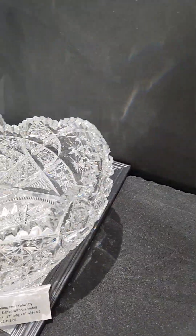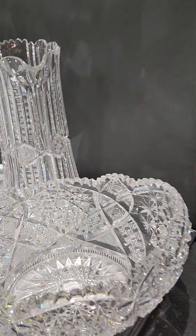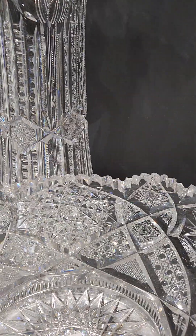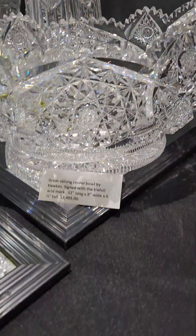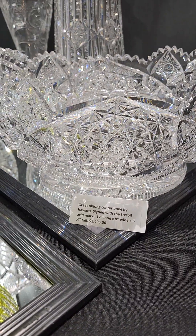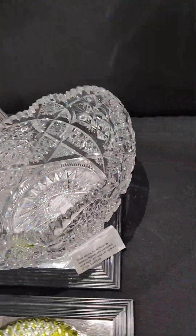A great oblong center bowl with a wafer foot — a very thick wafer foot hobstar base — great cane and vesica cutting, with fancy flashed or starred hobstar ends. It's signed, 12 inches long and 8 inches wide. It's $2,495.